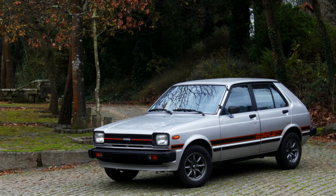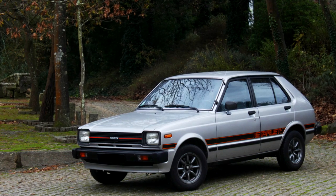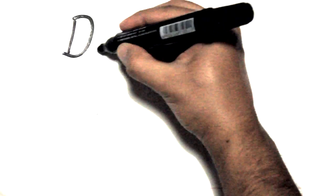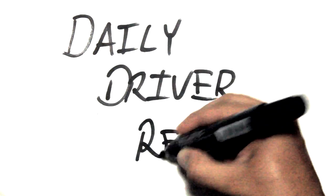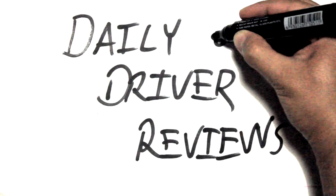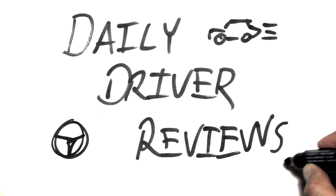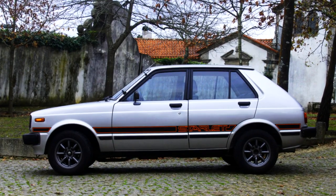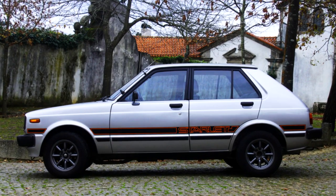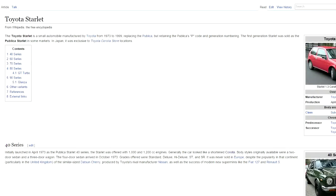Oh, it's a Japanese box thing. 1982 Toyota Starlet. What should I say about this? Let's go to the Wikipedia page — everyone knows Wikipedia is serious business.